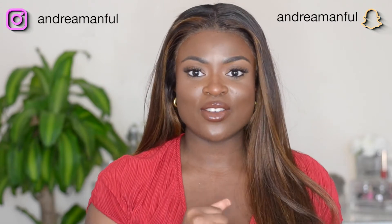Hi guys, welcome back to my channel. My name is Andrea if you're new here. Today I have part 2 to my collective summer haul, so we're going to get started.